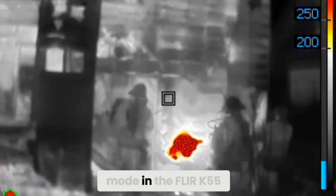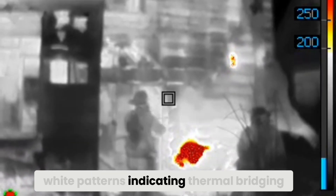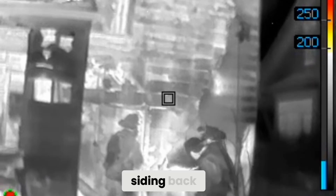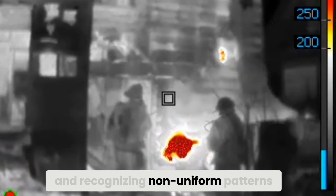Check out when these firefighters are conducting overhaul. In search and rescue mode with the FLIR K55, they see two non-uniform white patterns indicating thermal bridging. They peel back the aluminum siding and see heat behind it. The key here is that heat was evident before they pulled the siding back.